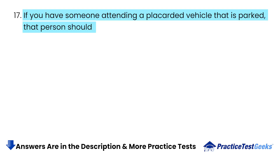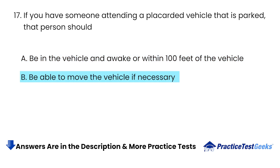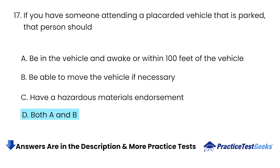If you have someone attending a placarded vehicle that is parked, that person should: A. Be in the vehicle and awake or within 100 feet of the vehicle. B. Be able to move the vehicle if necessary. C. Have a hazardous materials endorsement. D. Both A and B.